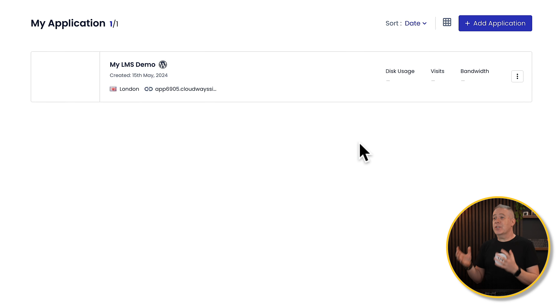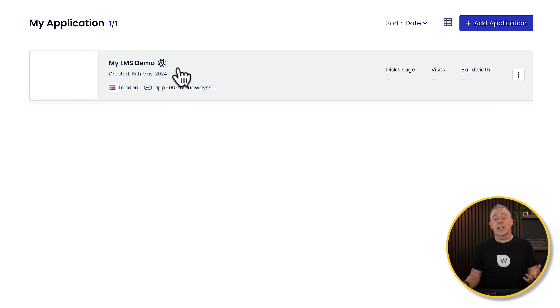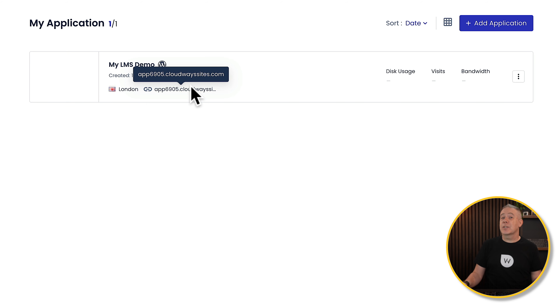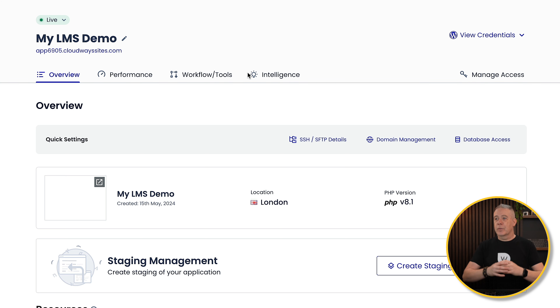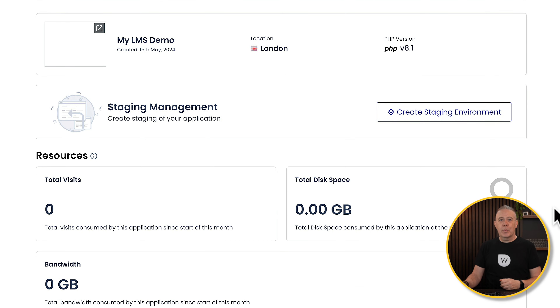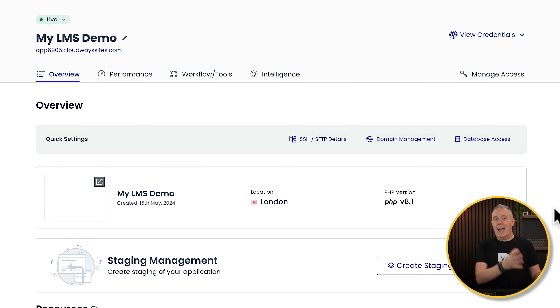After a few moments, our application is added and we've got a basic overview: the name, the date it was created, the location, and the temporary domain. Once you add a live domain, that will be reflected here. We can also see a basic overview of disk usage, visits, and bandwidth, and if we see any spikes, we can keep track of everything. Clicking into it takes us to the full overview of everything we have to control for our website — and as you can see, it's pretty simple and straightforward, with nothing really complex inside.